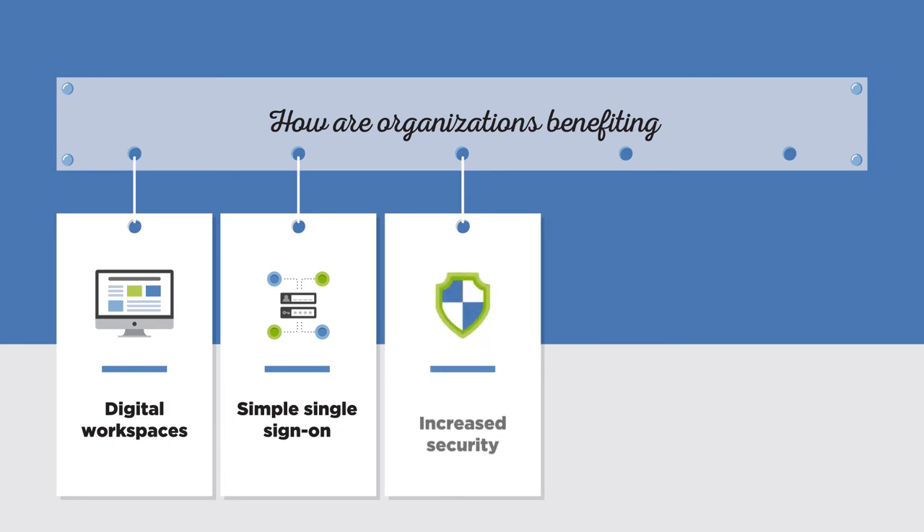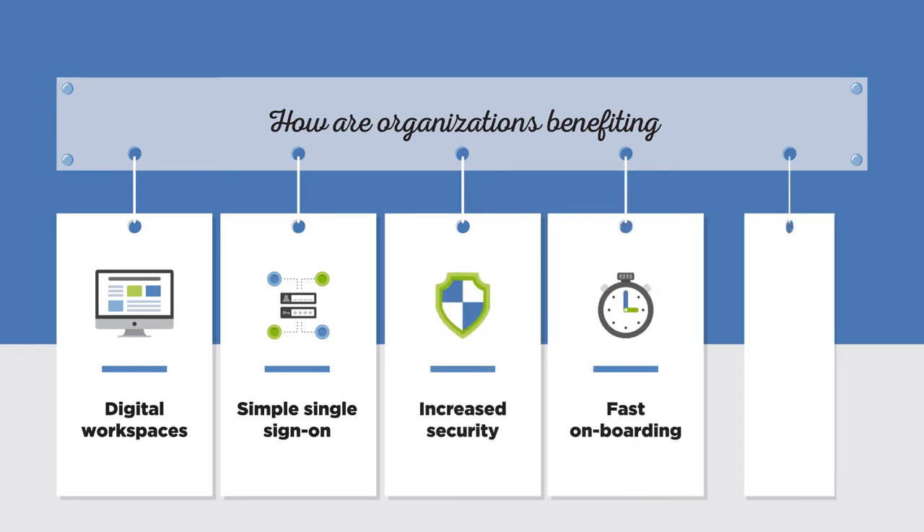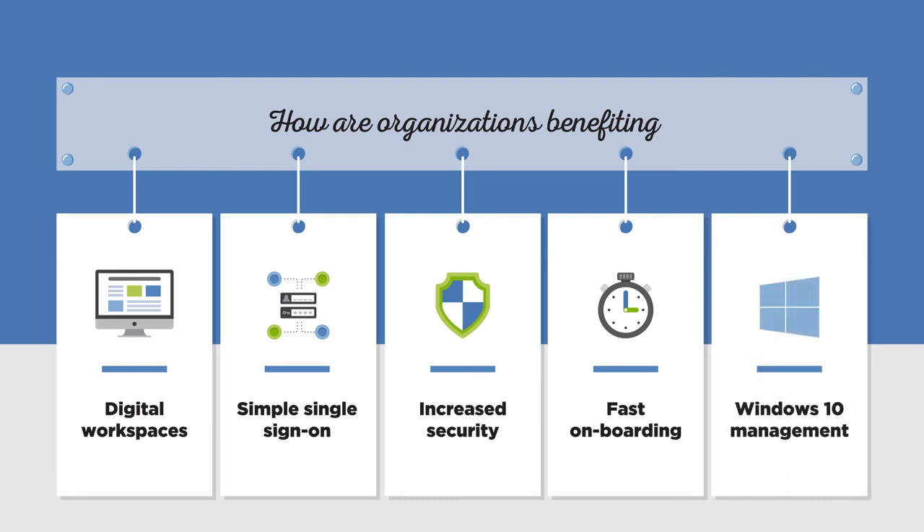You can increase overall security, onboard new employees incredibly fast, and even manage your Windows 10 desktops the same way you manage other applications.